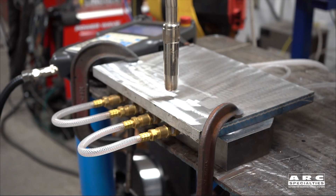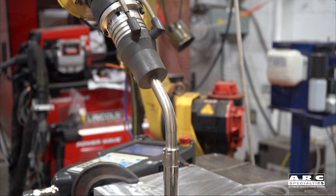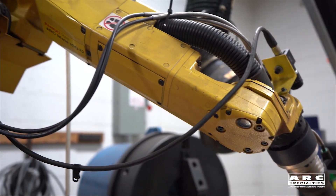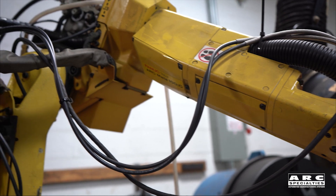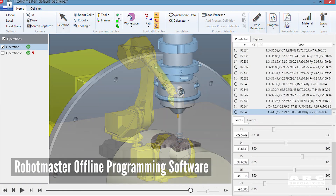Hello, this is Dan Alford with Arc Specialties. We've been blogging on our additive manufacturing in our laboratory with iron-based alloys and nickel-based alloys, but today we're reporting on aluminum. This is one alloy that we have not worked with much in the past, and we were pleasantly surprised with our early results.